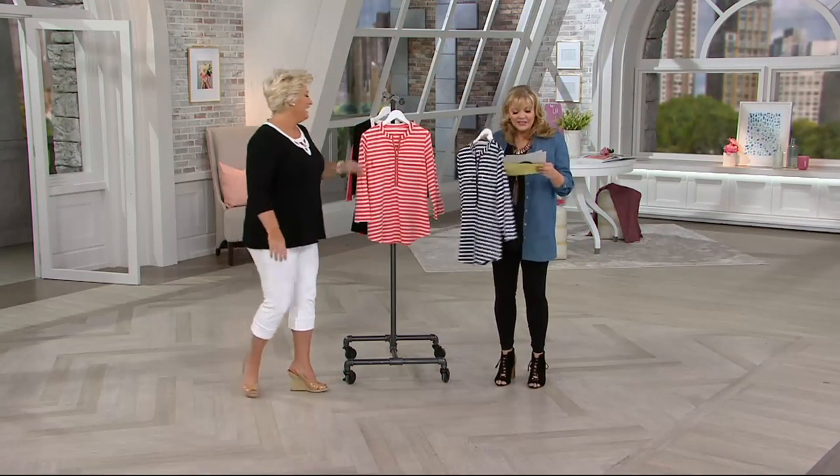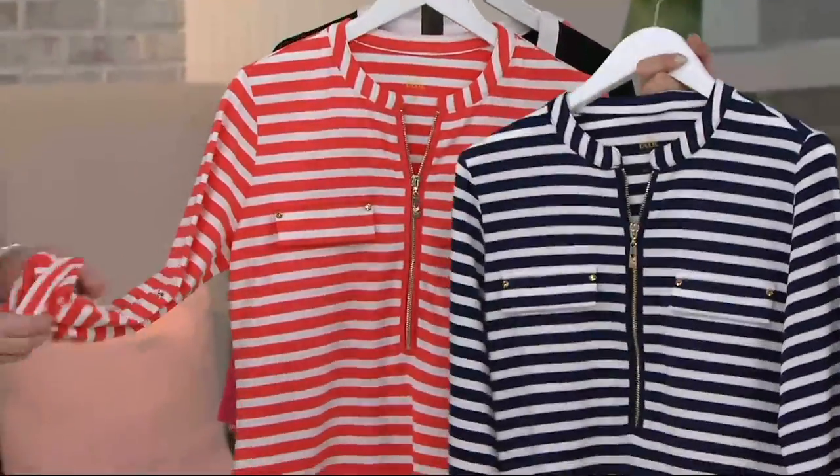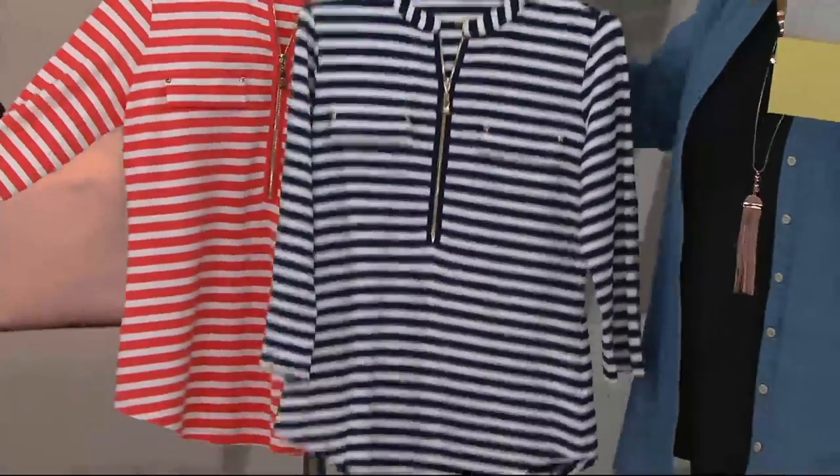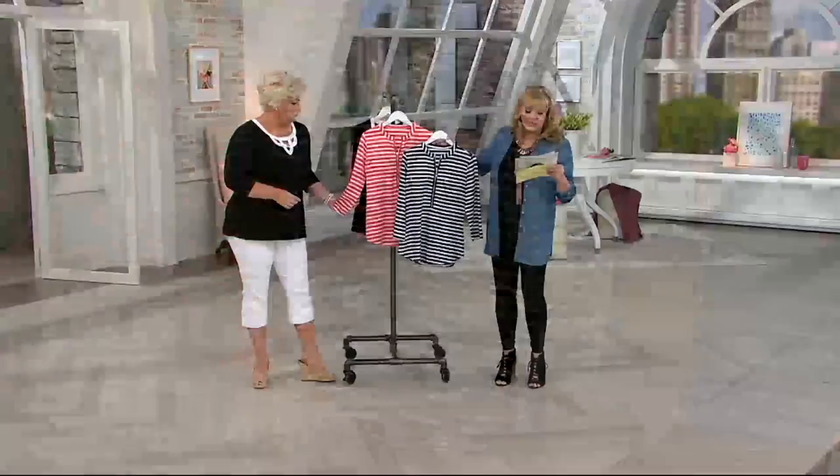The trinity. This is brand new today. Easy enough colors on this — we have the twilight, which is your navy blue with the soft white, and then the mango with the soft white. Each has gorgeous gold tone hardware on it.